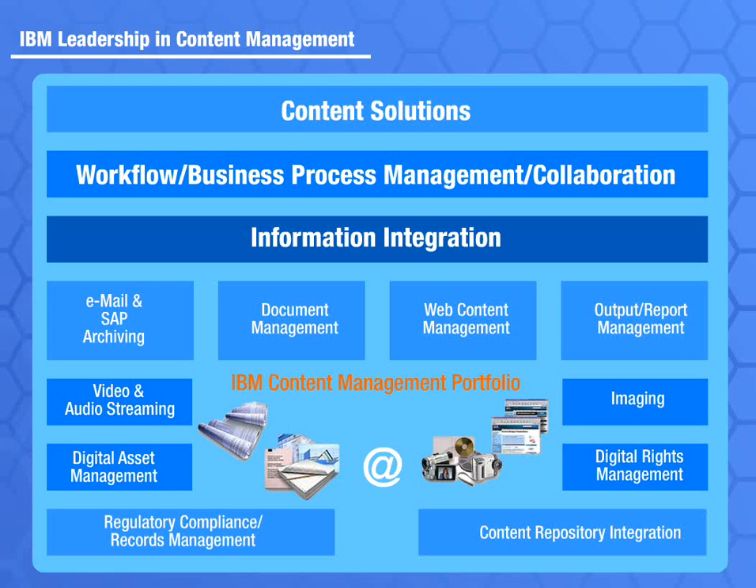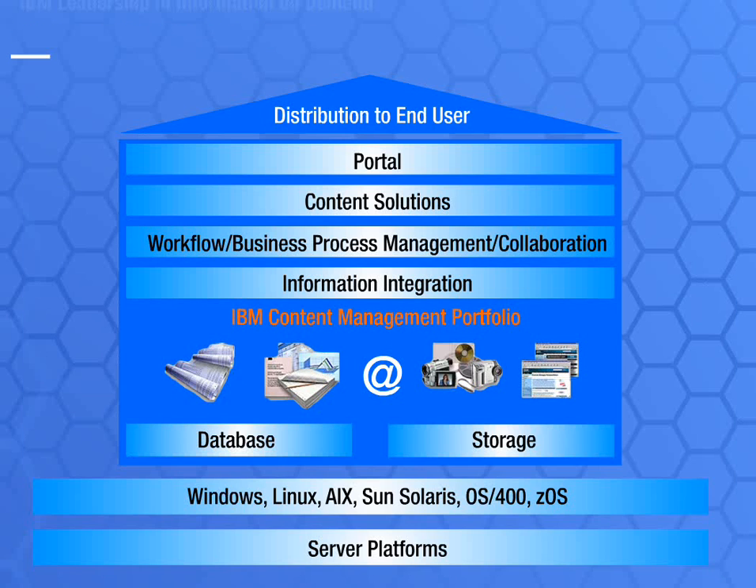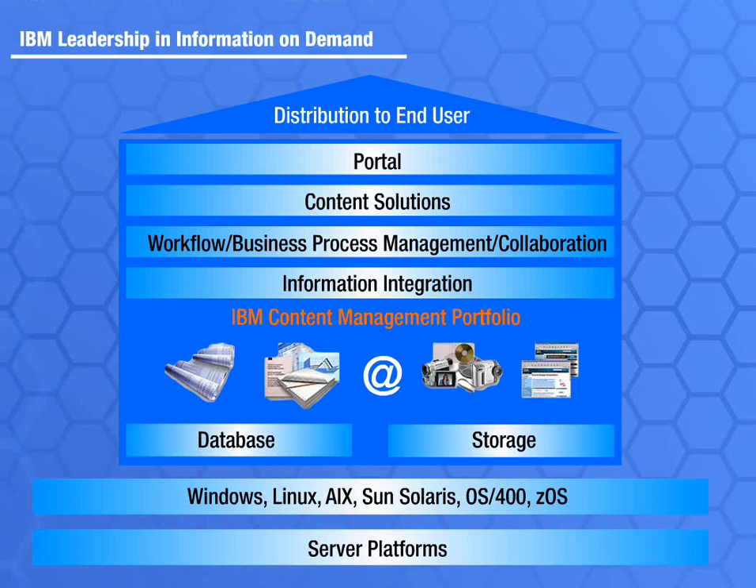IBM is the only company that offers the expertise and systems that surround a content management platform, from storage management and database capabilities, through the application server, portal, and distribution interfaces for delivery to the end user. With more than 300 partners worldwide, IBM has the offerings and expertise to help you build an information infrastructure that can provide the right information on demand.